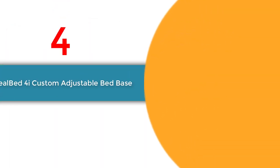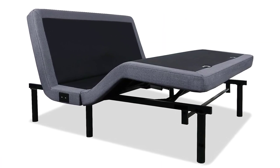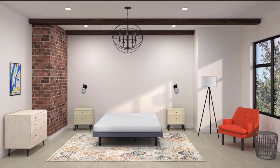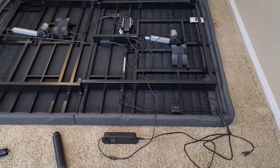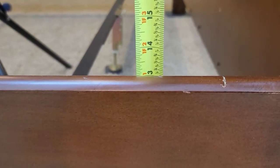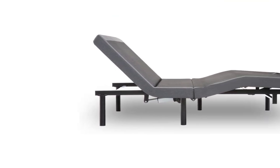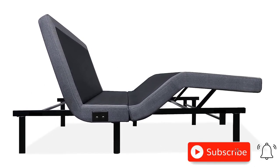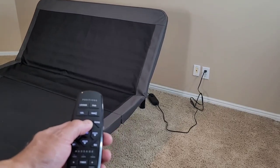Number 4: Ideal Bed 4i Custom Adjustable Bed Base. The Ideal Bed 4i Custom Adjustable Bed Base is a game-changer when it comes to enhancing comfort and sleep. This bed base offers full articulation, allowing you to adjust the head up to 70 degrees and the foot up to 42 degrees. With its full-featured ergonomic wireless backlit remote featuring 18 buttons — including three preset positions such as zero gravity, anti-snore, and flat — the ultra-quiet motors ensure smooth and silent adjustments with a weight capacity of 850 pounds.